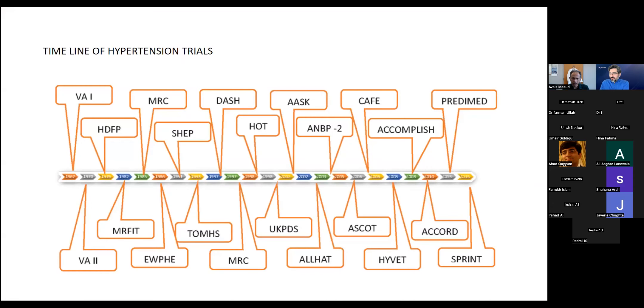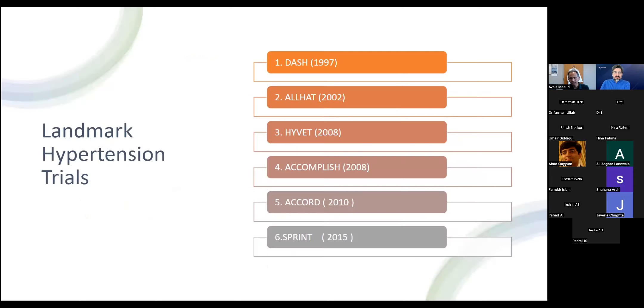Our current knowledge on hypertension has been shaped by many trials over three or four decades. Some are landmark trials. The DASH trial in 1997 compared the DASH diet — low sodium, more fruit, less unsaturated fat — to a regular diet, and showed some difference in blood pressure.